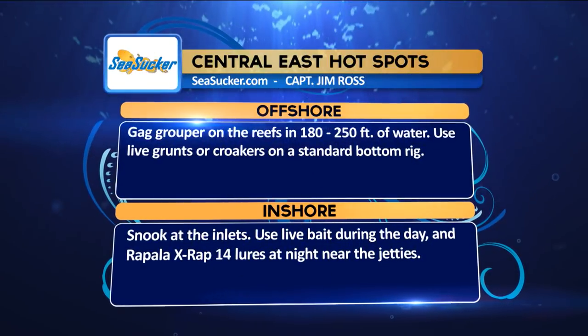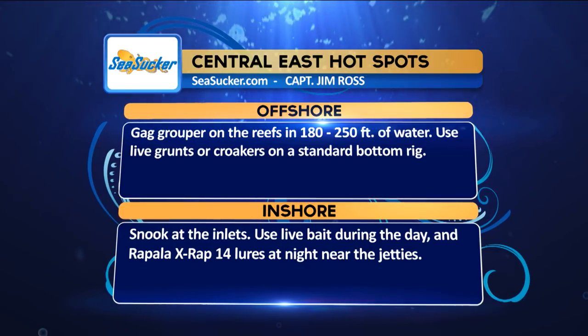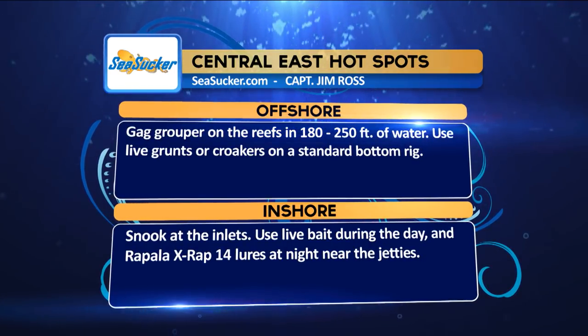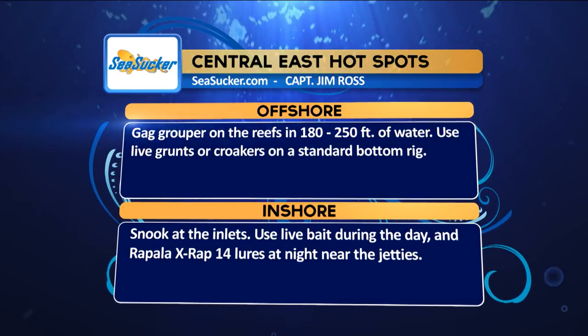We're going to take a look at the Sea Sucker hotspots from the Central East region. Offshore: gag grouper on the reefs in 180 to 250 feet of water — use live grunts or croakers on a standard bottom rig. Inshore: snook at the inlets — use live baits during the day and Rapala X-Rap 14 lures at night at the jetty.